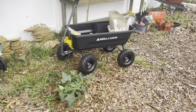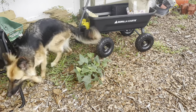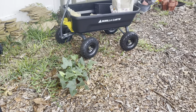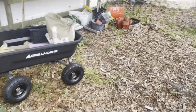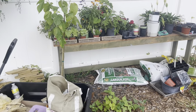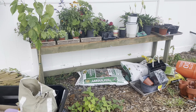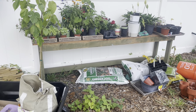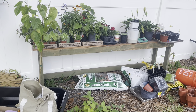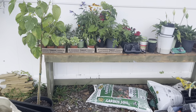My son got me this garden cart for Mother's Day, which has been very helpful because I don't have to level it the way I do with the wheelbarrow. I've used it quite a lot. I've got a lot of sweet potatoes — they're not volunteers, we planted them, just randomly all over the yard to see where they do well and where they don't. I had this table out in the garage and brought it out here. It's going to get destroyed because we live in Florida — you can't put wood outside without it getting destroyed even if it's treated. If I get two years out of it, I'll be happy.